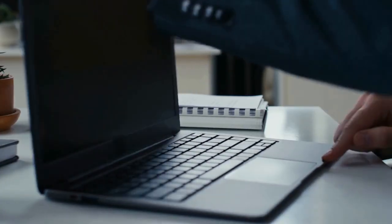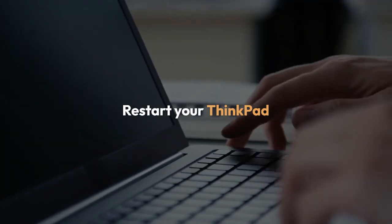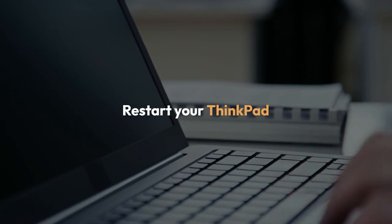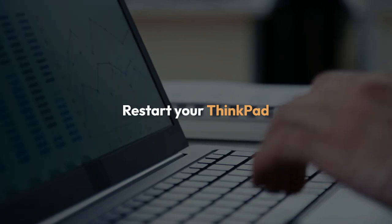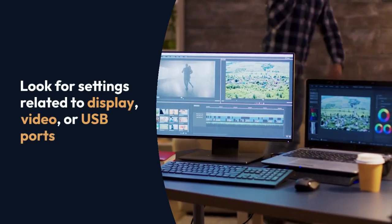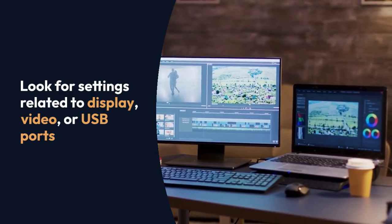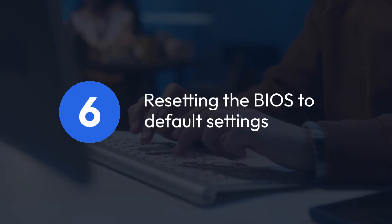Check your BIOS settings. Occasionally, the BIOS settings might need tweaking. Restart your ThinkPad and enter the BIOS setup — usually by pressing F1, F2, Del, or ESC repeatedly during startup. Check your ThinkPad's manual for the correct key. Look for settings related to display, video, or USB ports and ensure they are correctly configured. Resetting the BIOS to default settings can also be a helpful troubleshooting step.